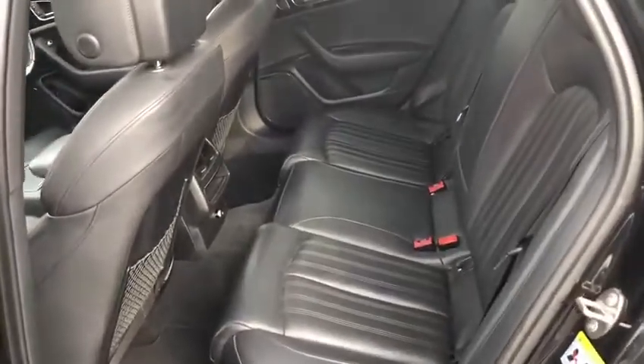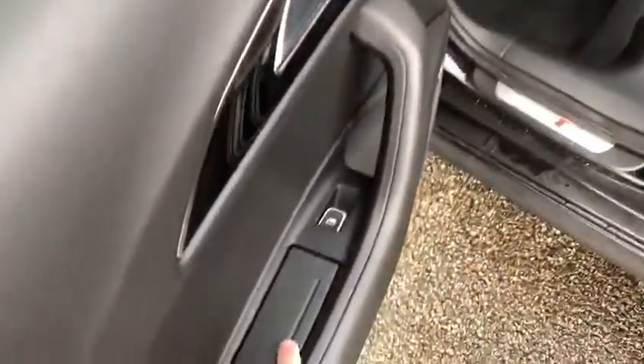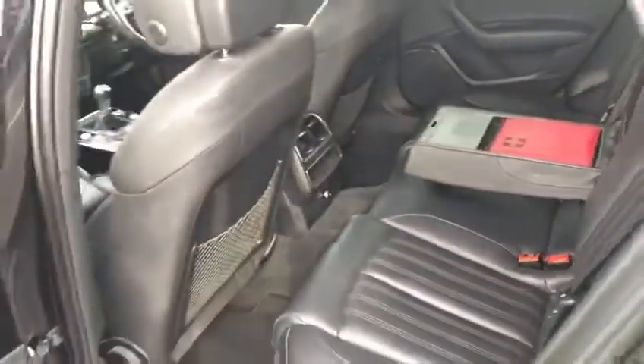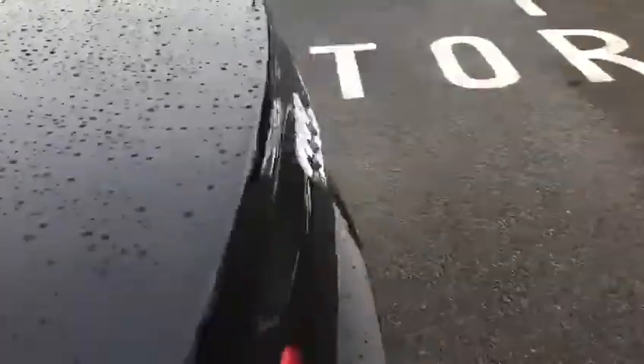It's got a detailed Audi service history and two previous owners. Full leather interior, got armrests on the passenger's doors and in the middle here. Got a nice armrest with some storage in the middle, and them temperature vents as well.